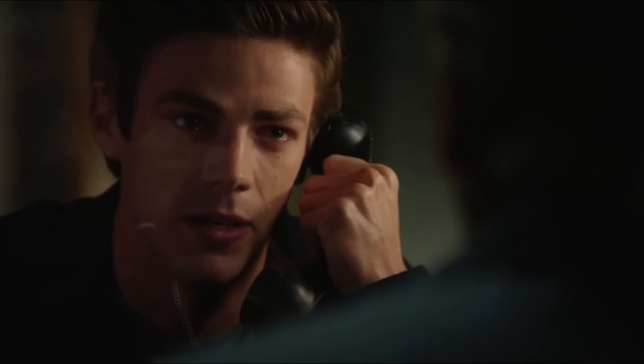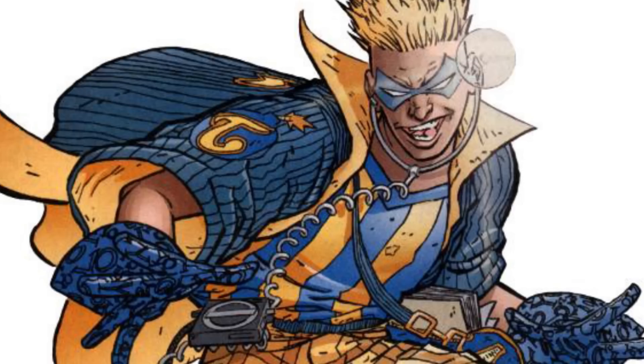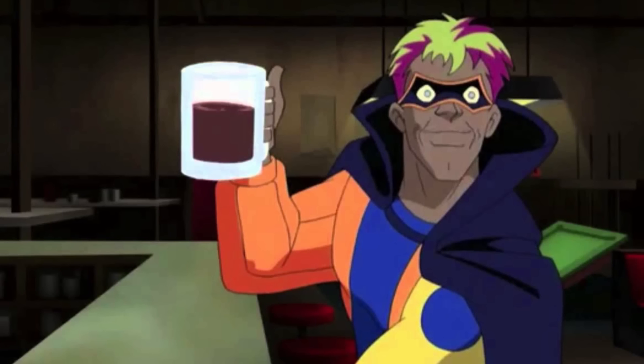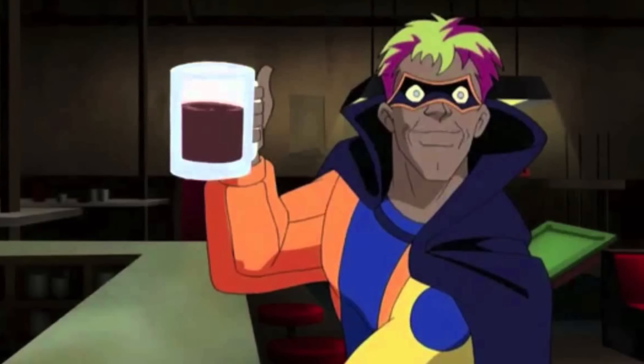Speaking of the 90s Flash series, The Trickster, aka James Jesse, was portrayed by Mark Hamill. Hamill has reprised his role as The Trickster in this Flash series, as well as making an appearance in Justice League Unlimited in 2001.